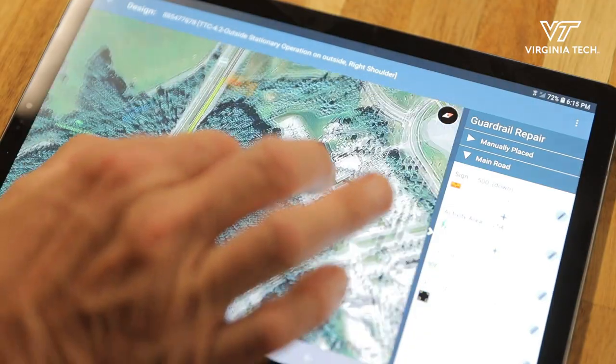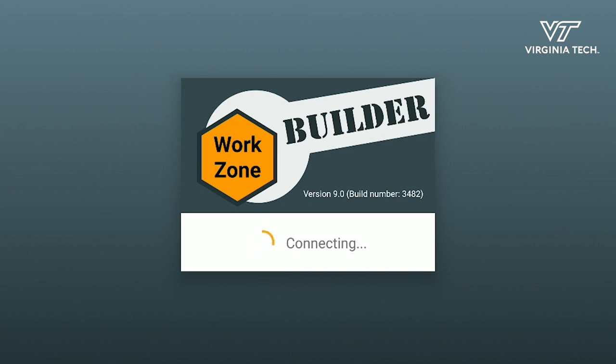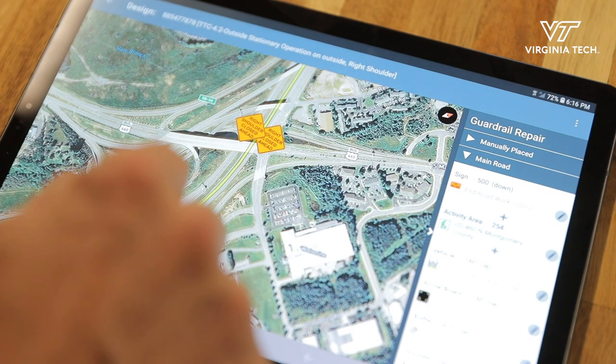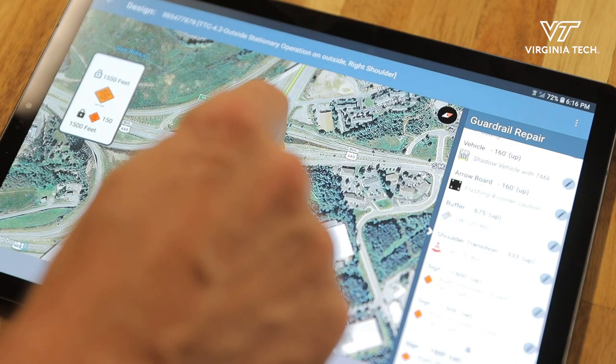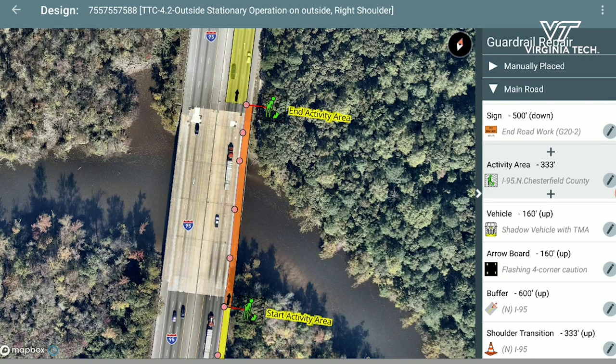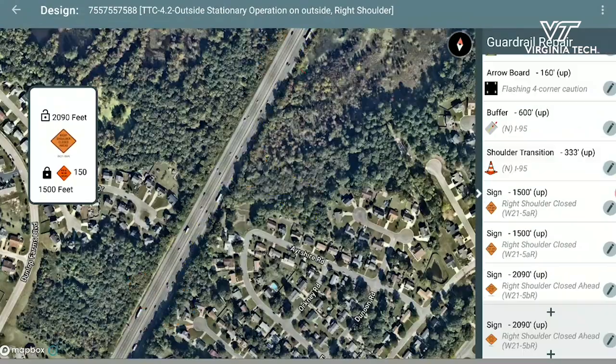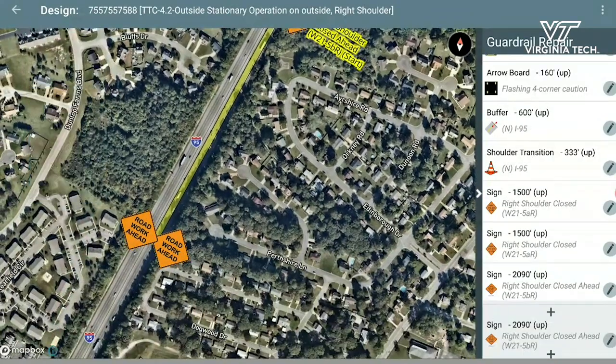VTTI is also developing the Work Zone Builder application, a tablet-based tool that transportation workers can use to develop work zone layouts. You look at the photogrammetry of a map, define where you're going to do your work, choose which type of construction zone you want to build, and the application goes out and places all the signs on the road in terms of where they should be located.